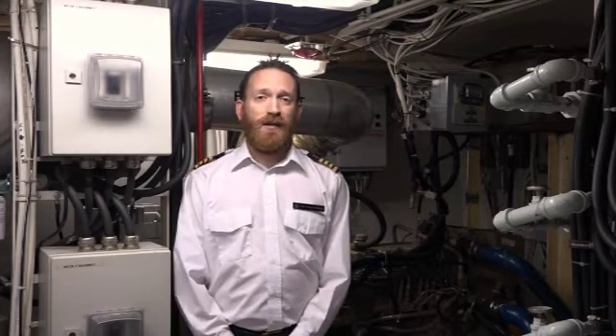Hello everyone, I'm Captain Ryan O'Rourke, and we're in the engine room on the Motor Vessel Explorer. There are many things that make Explorer unique, one of which is its serial diesel electric hybrid propulsion system, and today I'd like to show that to you.